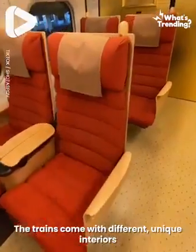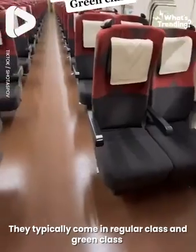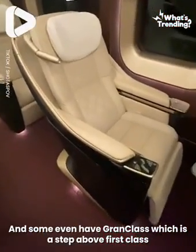The trains come with different unique interiors, but they're all very clean — not even a speck of dust on the floor. They typically come in regular class and green class, which is basically first class with wider and more comfortable seats. And some even have a grand class, which is a step above first class.